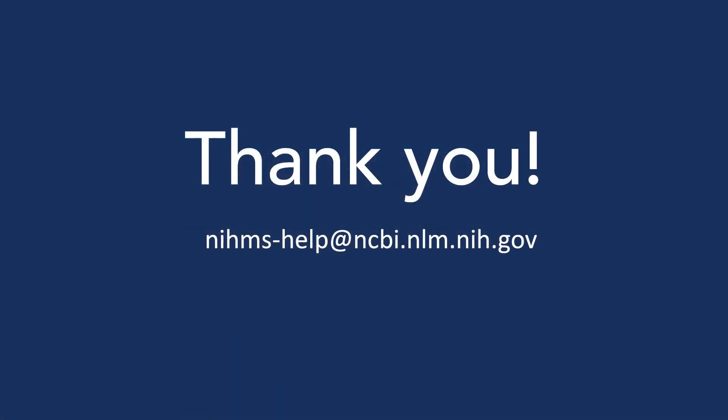In building this new system, we hope to demonstrate the National Library of Medicine's long-term commitment to public access. Please feel free to send feedback or questions to the NIHMS Help Desk at nihms-help@ncbi.nlm.nih.gov. We look forward to sharing the new system with you, and thank you for your time and support.